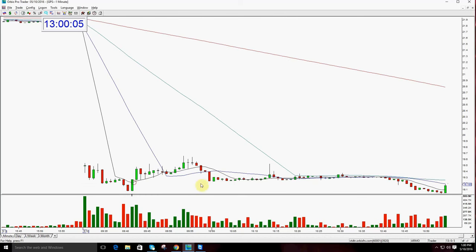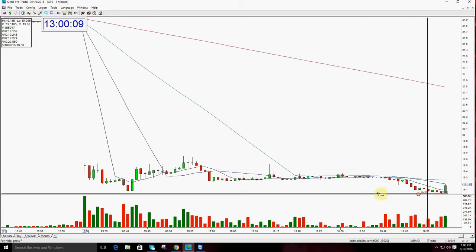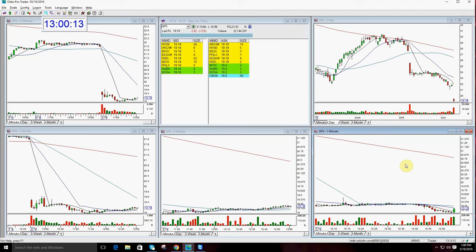So you could have done the first trade out. You could have done the second trade out. You could have done the first trade and taken the second trade, and really maximized your profits in GPS today if you did it twice. It was a great day to trade for the first time on my new computer. Very excited.